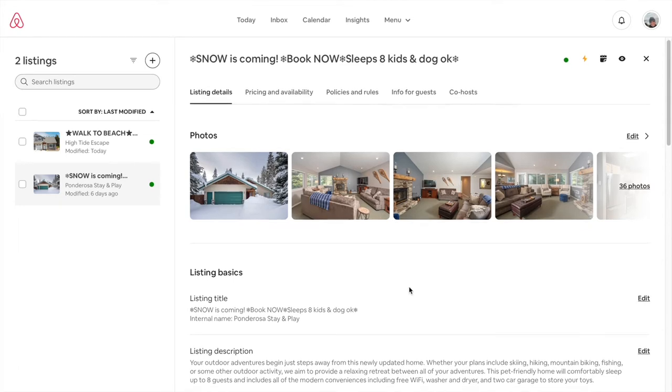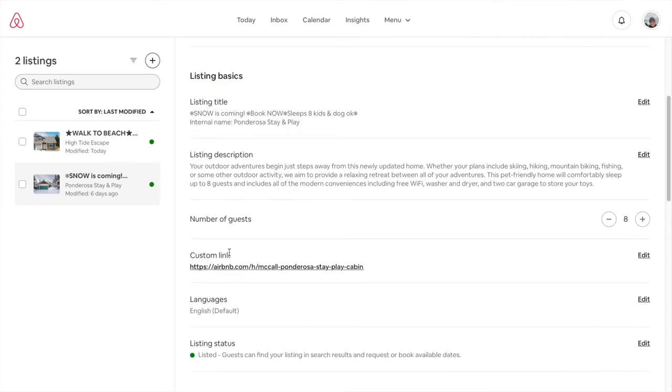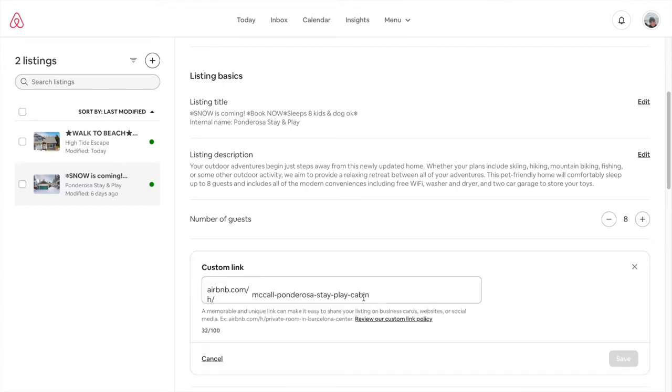There's one other critical thing I want to mention on this listing details page: under Custom Link. Initially your Airbnb page will come up with a series of numbers, which is not very memorable at all. This is your opportunity to go in and edit it to include the name of your vacation rental. This is great for branding and to make it more memorable for your guests — you can share this on your Facebook page or in an email, so I really recommend that you do that right away.